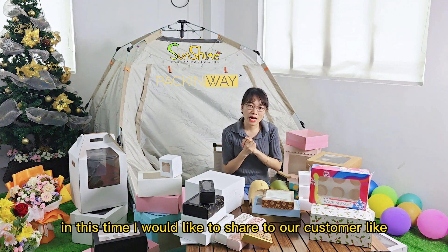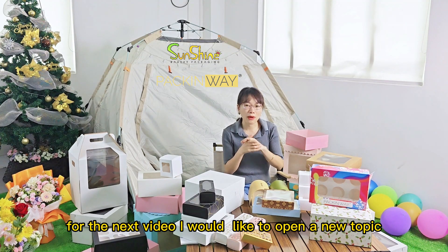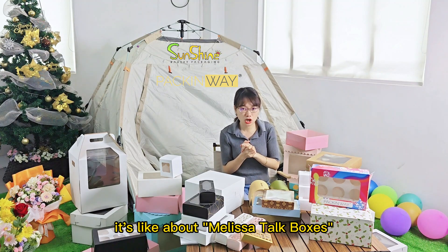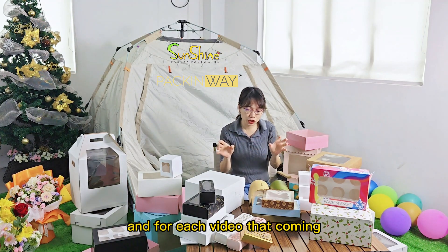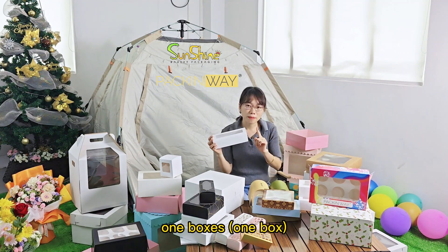In this time, I would like to share with our customers — for the next videos, I would like to open up a new topic about the Melissa talker boxes. For each upcoming video, I will introduce one box per video.